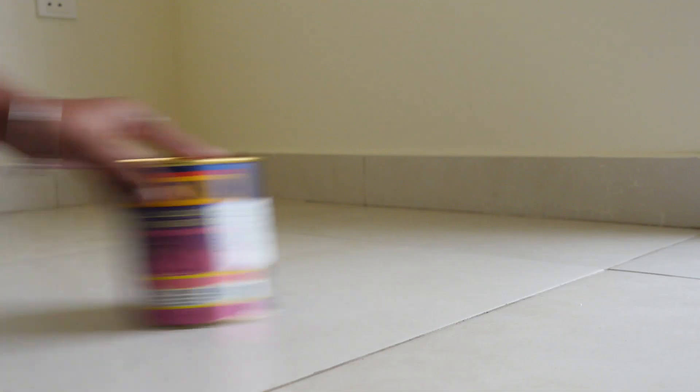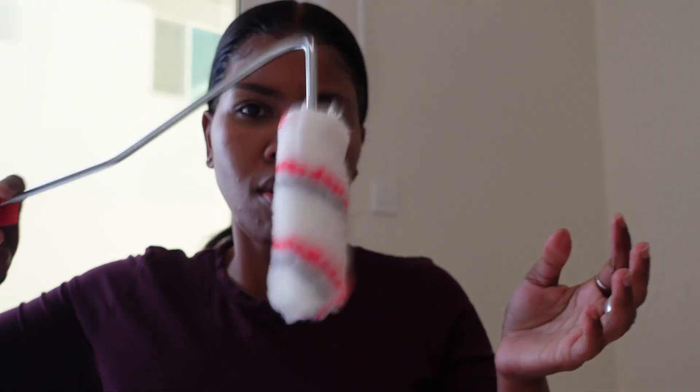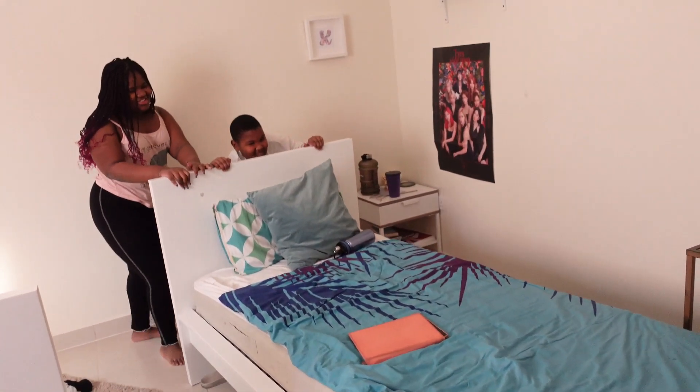I was really serious when I said we are going to get started with the accent wall today. So first things first, we need to prepare the brushes — we've got our three colours. Before we can do anything, the kids need to move their beds so that we can have the wall easily accessible and get started. Are you guys ready?